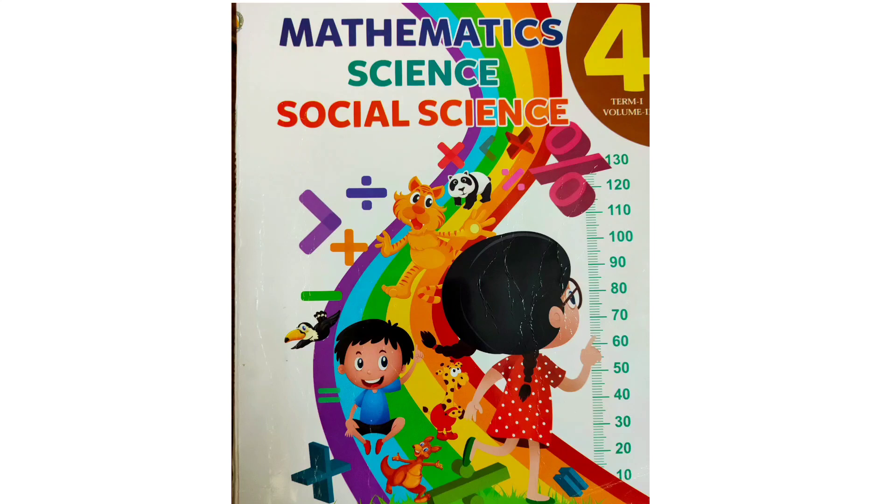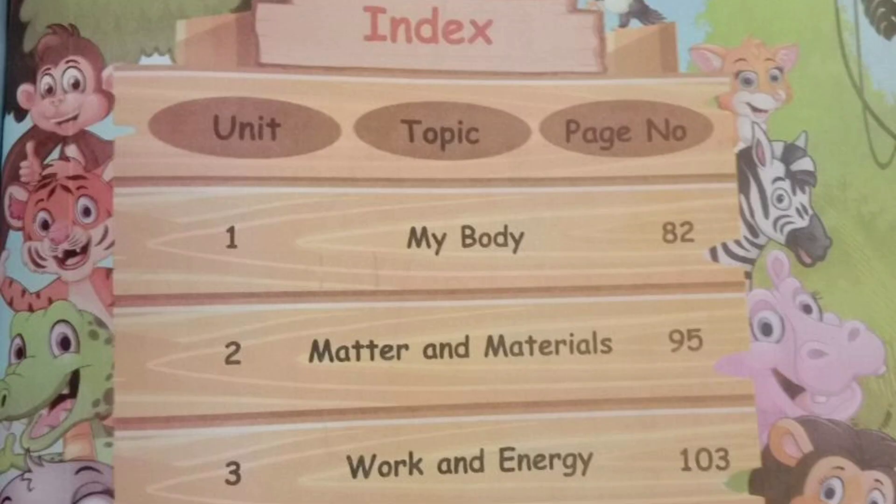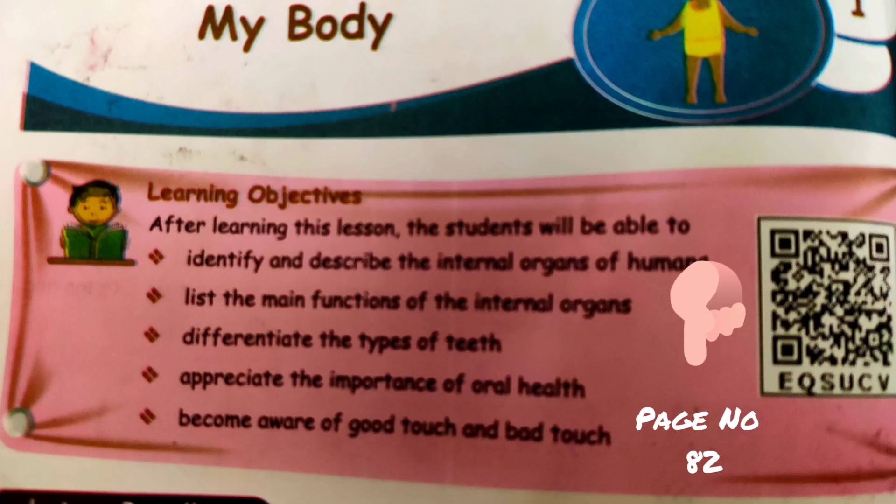Hello children, today in our science class we are going to learn unit 1, my body. Students, take your science book, volume 2, term 1, page number 82.